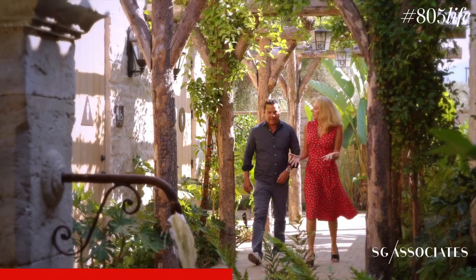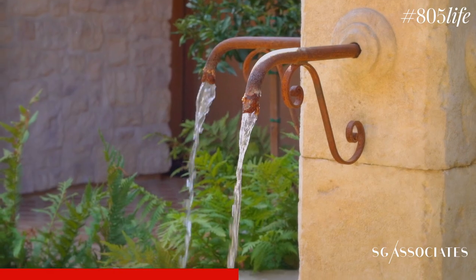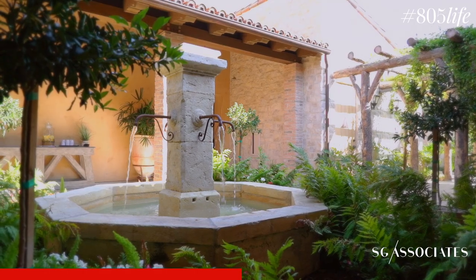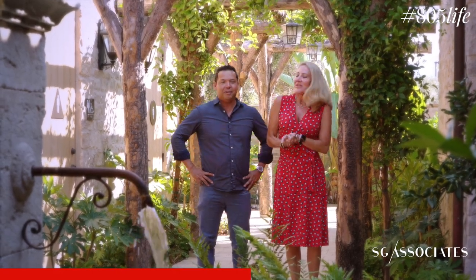Now we're coming to our Capri Courtyard. The inspiration for this was the South of France. John loves everything Mediterranean, Italian, and French, so he wanted to have the feel of being in an old village, complete with a fountain. I love it!